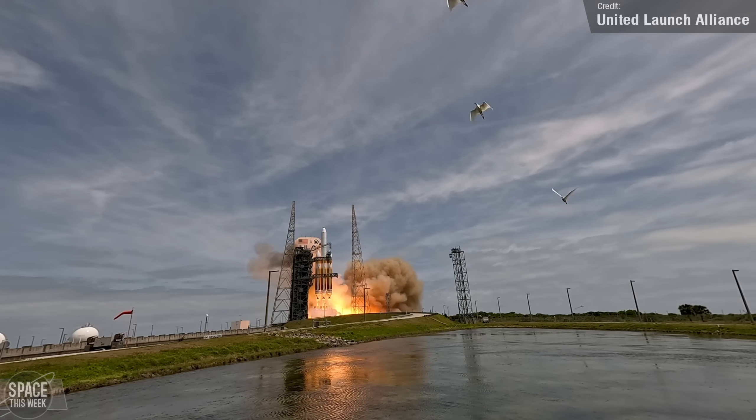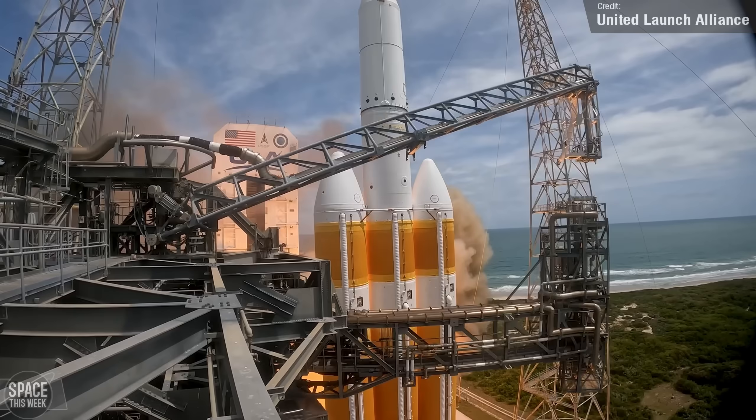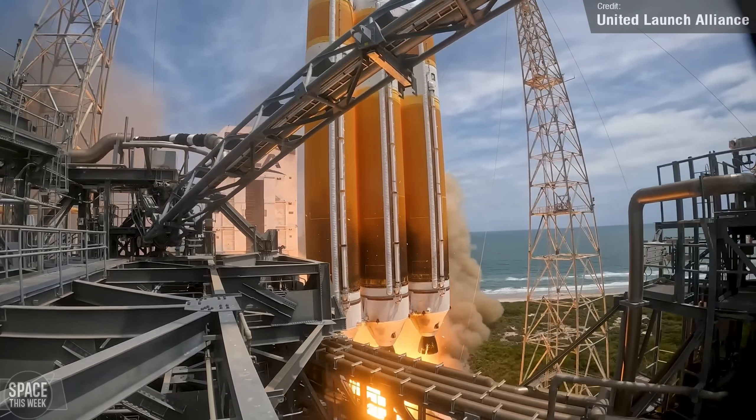The payload was the NRL-70 mission for the National Reconnaissance Office, and so, given the fact that it's a national security payload, we don't really know anything about it. Godspeed, most metal of all rockets.